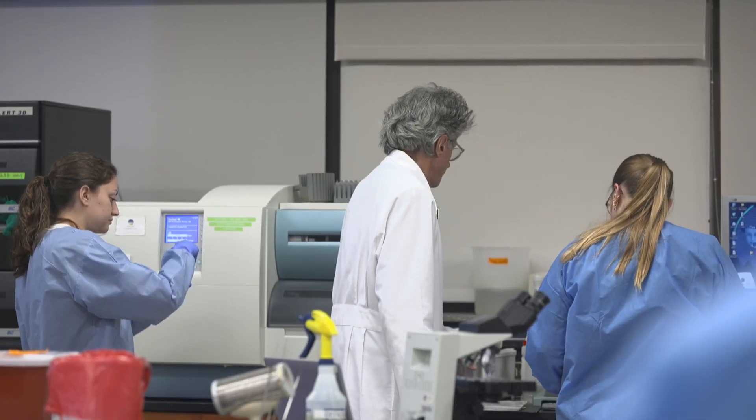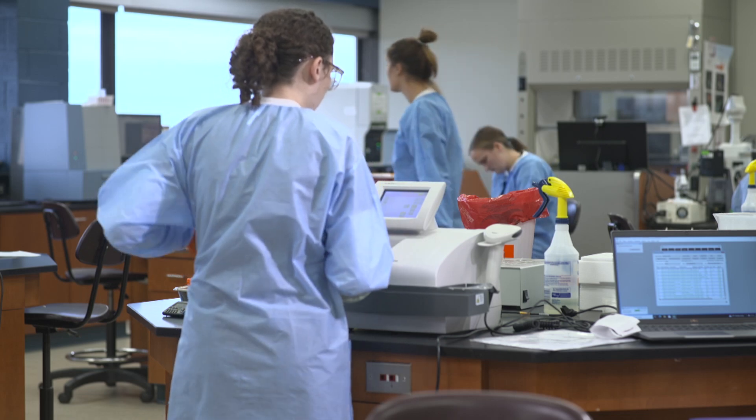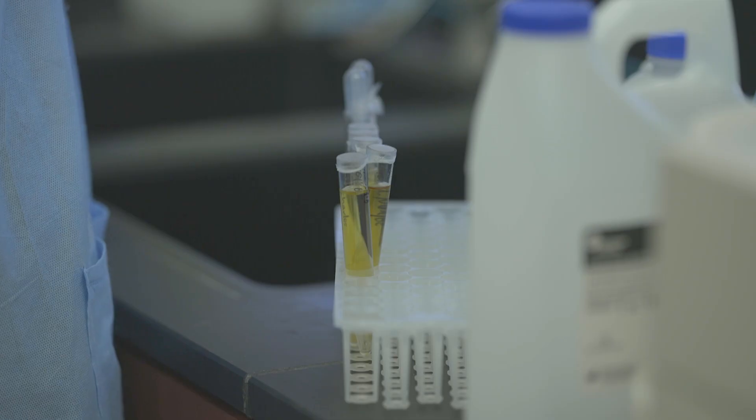Our program is considered what we call a two-plus-two, so the first two years are prerequisite courses. The program is pretty extensive — it's five semesters. You start with the first one, a 12-week summer semester, and that's when you really learn the basis of the program.